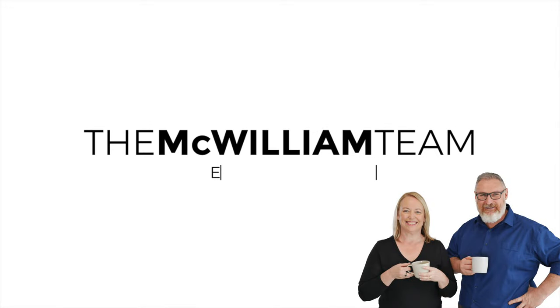Here are some ideas to help you prepare for an open home. Hi, I'm Mari McWilliam and I'm an Adelaide Real Estate Agent. In these videos I like to share hints and tips on how to make the process of buying and selling successful and enjoyable.